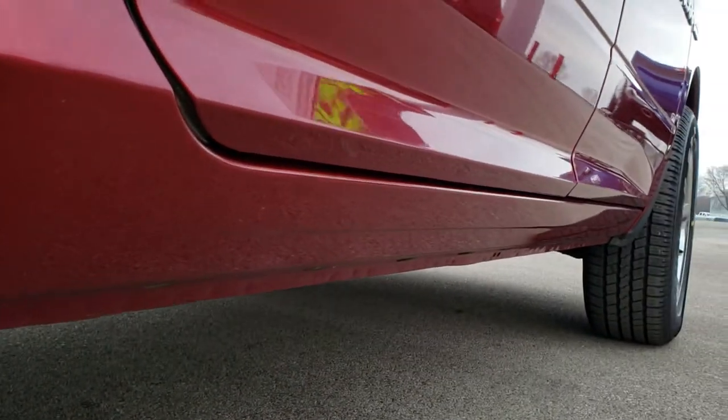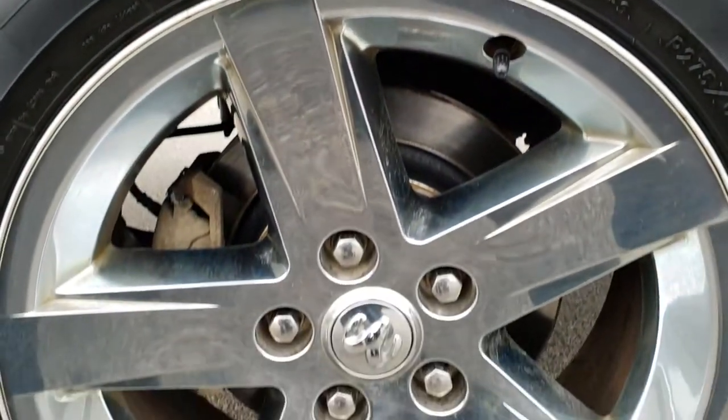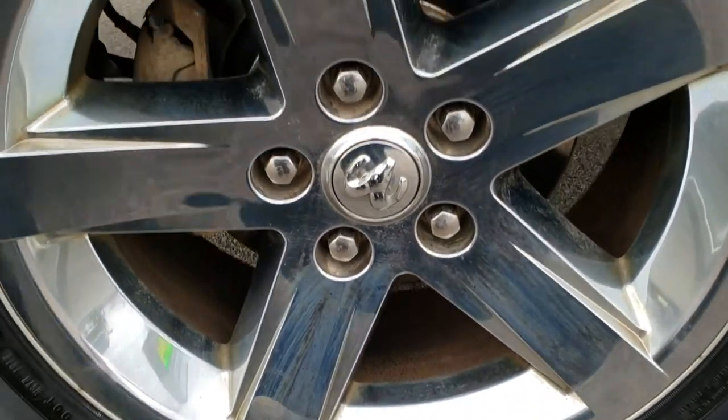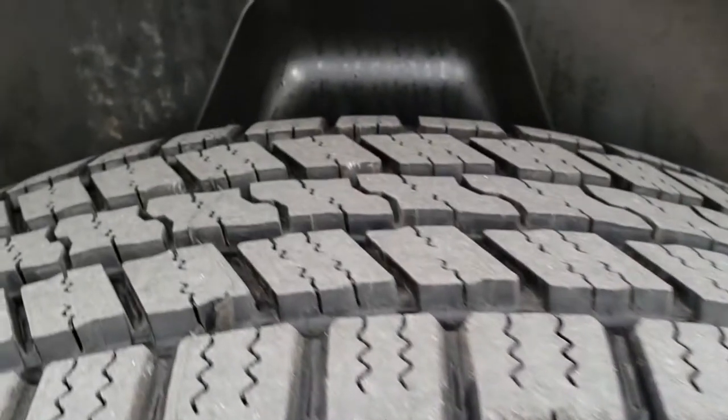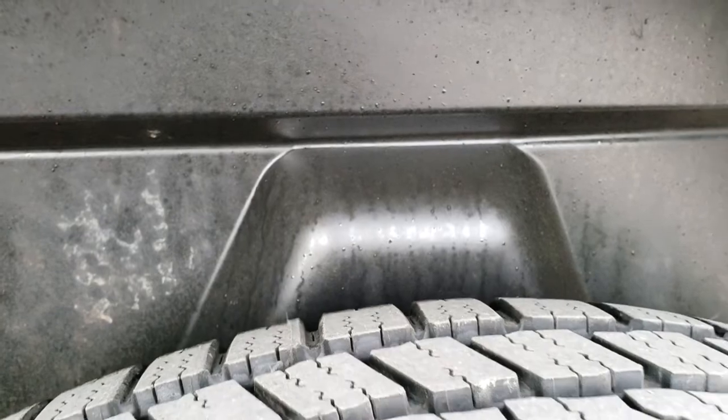I didn't see any corrosion or anything on the lower rockers. This back rim is in nice shape as well. Looks like it has brand new brakes in the back here, and these back tires are brand new as well. It does have the plastic wheel well liner.